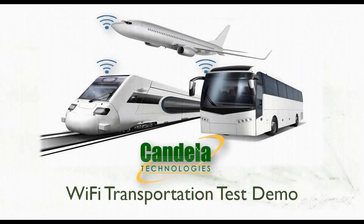Applications for Wi-Fi in transportation range from infotainment to hotspots, public safety, smart analytics, asset tracking, spot ticketing, smart advertising, improving overall operational efficiency, and many more. Candela products can be used to very effectively test some of these applications.